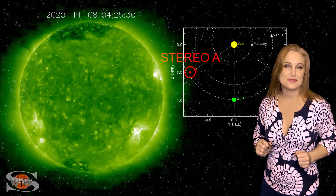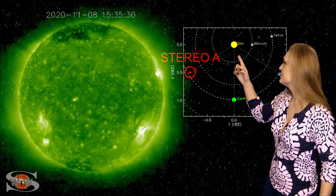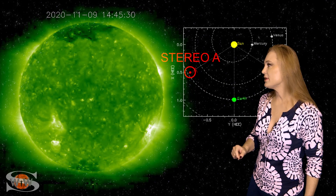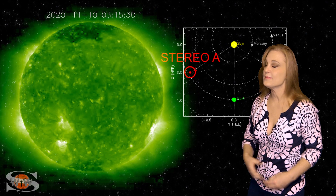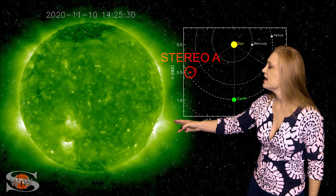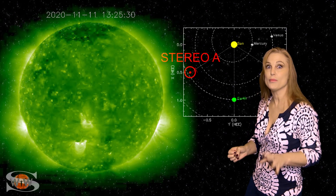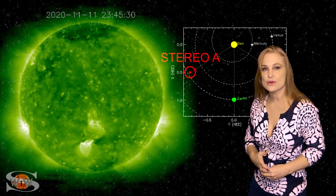What else does our sun have in store this week? This is Stereo A — our partially far-sighted monitor. Here's Earth, here's the sun, and here's Stereo A staring at the sun just a little bit from the side. As we take a look at Stereo's view, you can see region 2780 and region 2781 rotating off of Stereo's west limb. And take a look at region 2782 in the south around center disk — it's got a region above it that's helping destabilize region 2782 and helping it fire off these solar storms. So we have that region just beginning to rotate into Earth view now.